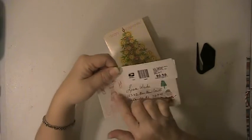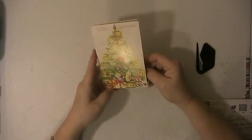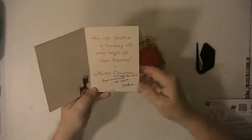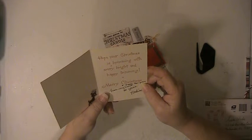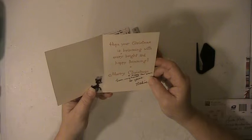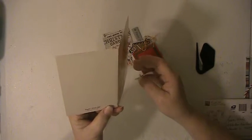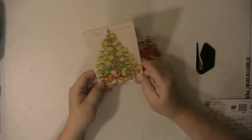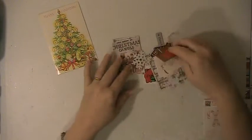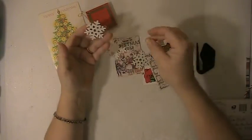I like these candy canes — this one is really cute. The Christmas card says Merry Christmas, very pretty. She put a reindeer sticker here, and it says 'Hope your Christmas is brimming with every bright and happy trimming, Merry Christmas.' That's sweet! The card looks very vintage — really cute.